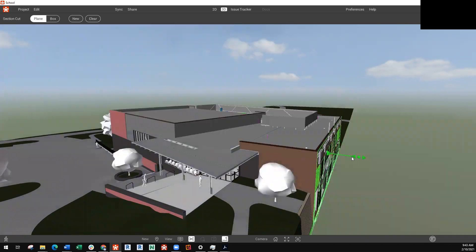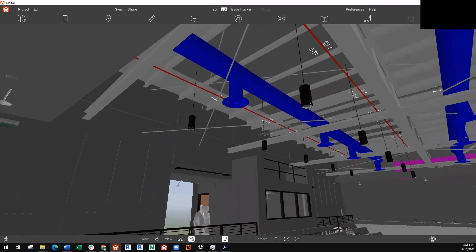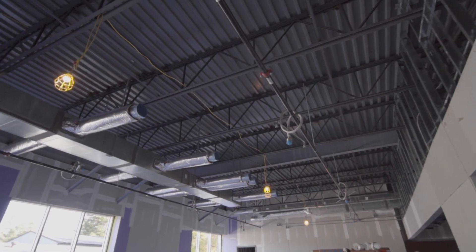BIM is only going to be as good as the people designing it and the people working with it, and what Revisto does is it allows people to coordinate better. We all have the 3D model on site, and we're able to use it on site, so it really has turned from a marketing tool and pretty pictures to — this is what we're going to build.